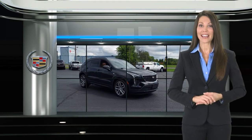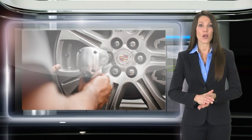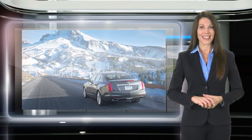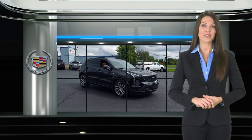A certified pre-owned Cadillac passes a 172-point vehicle inspection and a reconditioning process with stringent standards for mechanical condition and appearance. This means that when you see the certified pre-owned label on this Cadillac, you can be sure that it's a quality pre-owned vehicle.